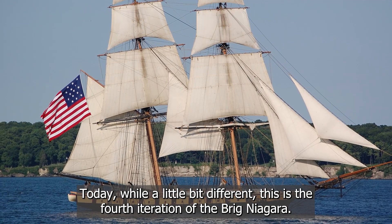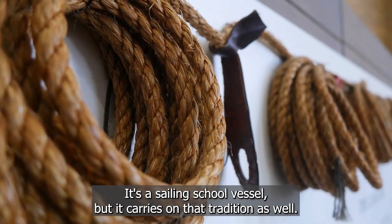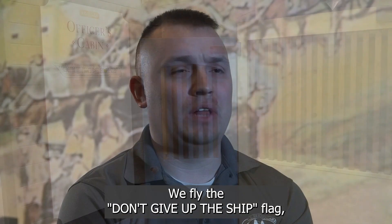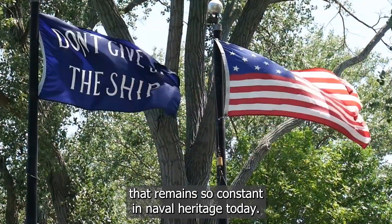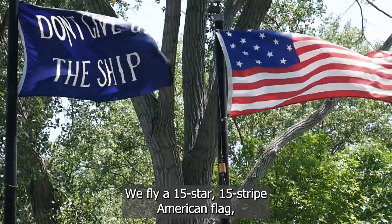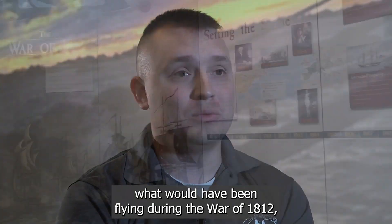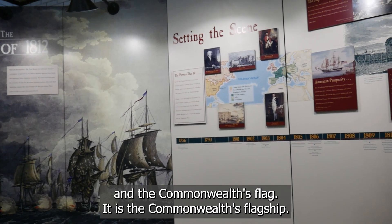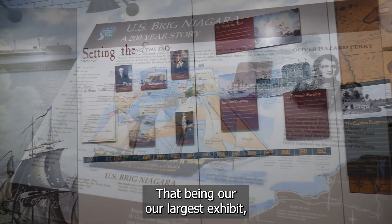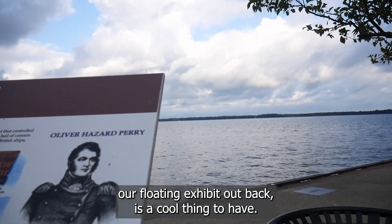Today, while a little bit different, this is the fourth iteration of the Brig Niagara. It's a sailing school vessel, but it carries on that tradition as well. We fly the don't-give-up-the-ship flag that remains so constant in naval heritage today. We fly a 15-star, 15-stripe American flag from what would have been flying during the War of 1812, and the Commonwealth's flag. It is the Commonwealth's flagship — that being our largest exhibit, our floating exhibit out back — and it's a really cool thing to have.